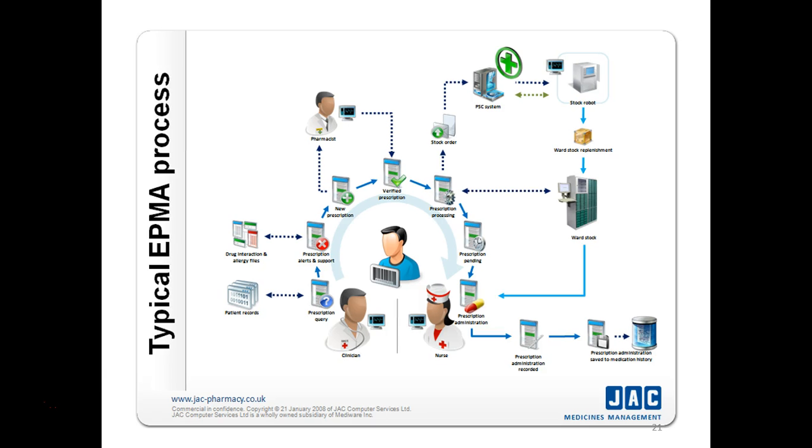Now we come to the topic of electronic prescribing and discharge systems. Here you can see a simple diagram of how a pharmacist is related to an electronic prescribing and discharge system. The patient first meets a clinician, who performs the diagnosis and raises a prescription through the computer. The computer is connected via LAN and connects to a database accessing patient records as well as drug interaction and allergy files. A new prescription is generated, forwarded to the pharmacist, who verifies it using his computer system. After verification, prescription processing begins.